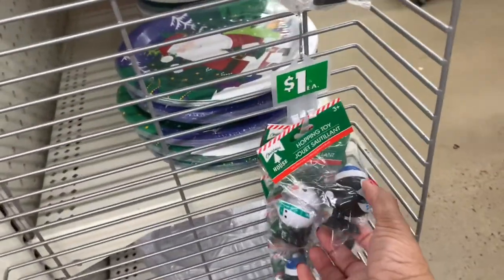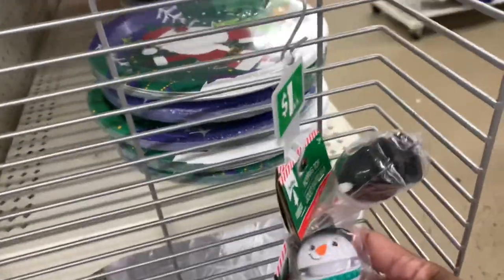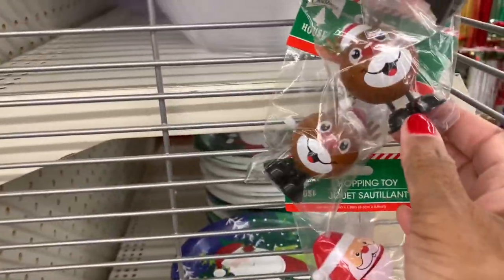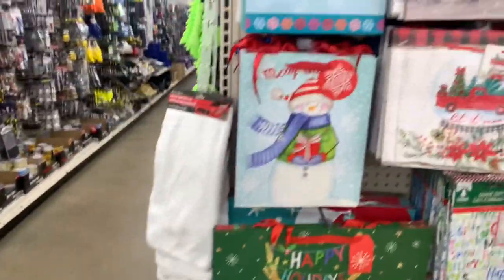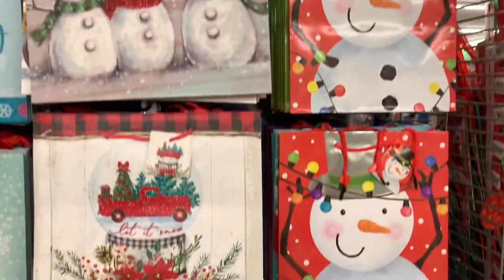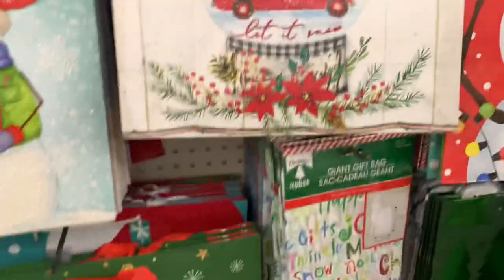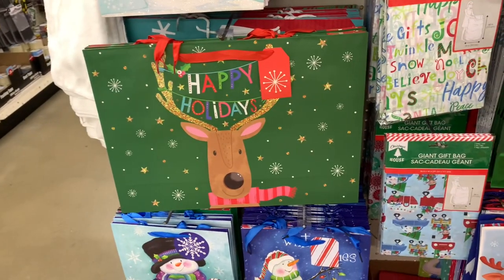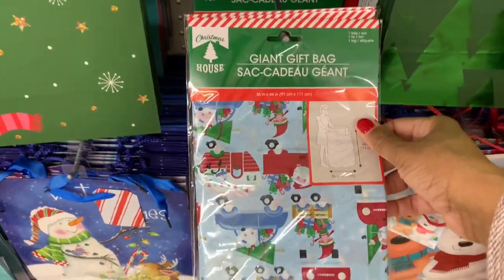On this little end cap they have these little hopping toys - a little Santa and a little reindeer, how cute are those! They have tons of new bags they put out - this one with the red truck is new, and they have the giant gift bags here.